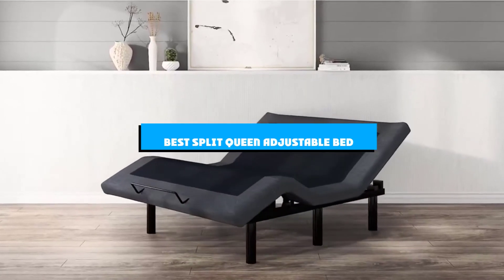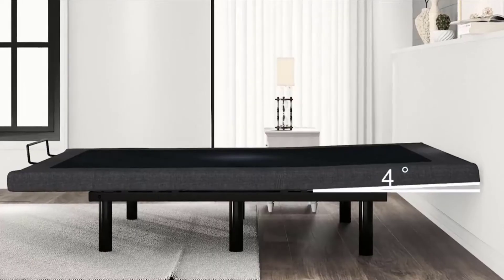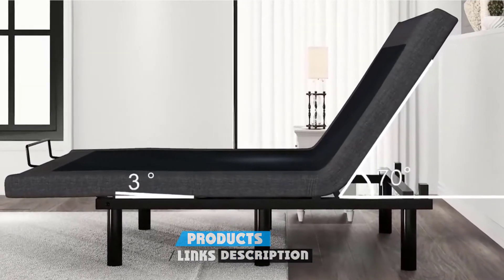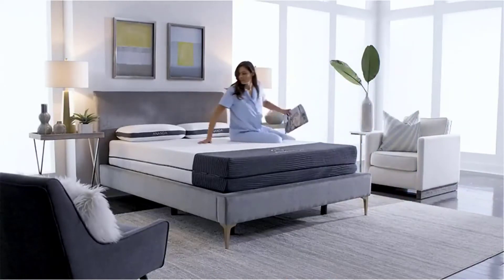If you're looking for the best split queen adjustable bed, here's a list you must see. We made this list based on our personal preference and sorted it based on the features, prices, quality, durability, and reputation of the manufacturers and customer feedback. We've also included options for every type of customer. So let's get started.